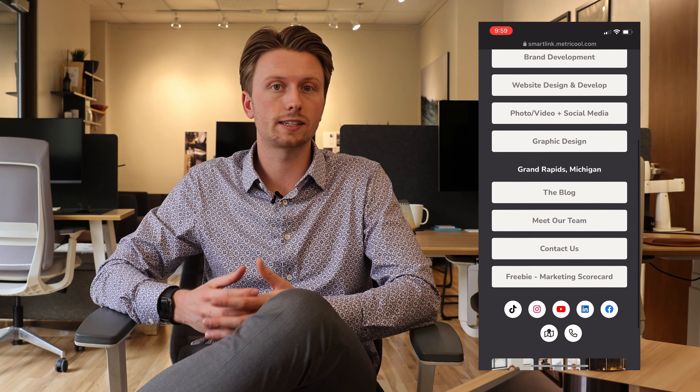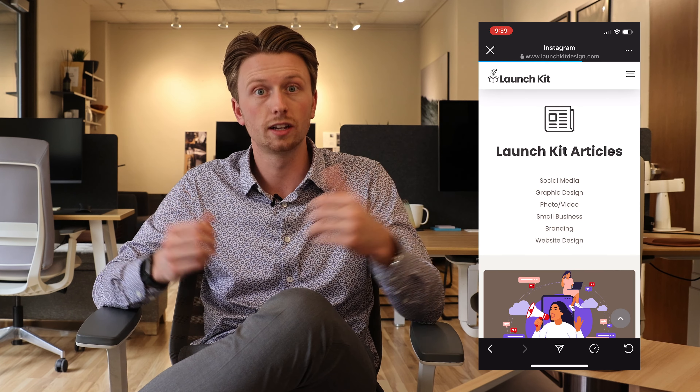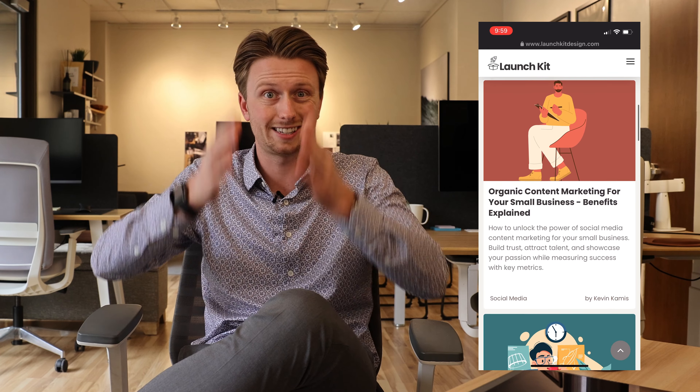There are basically two ways to create this. Number one, within your website page builder - whether it's Squarespace, Wix, or LaunchKit - go ahead and create a simple page that has buttons vertically stacked in the center of the page and then make those buttons go to your desired pages. The second way to do this is using a platform like Linktree, which is specifically designed for creating link in bio pages. At LaunchKit, our social media management tool Metricool also has this feature built in, so we use Metricool to create ours and it works great.